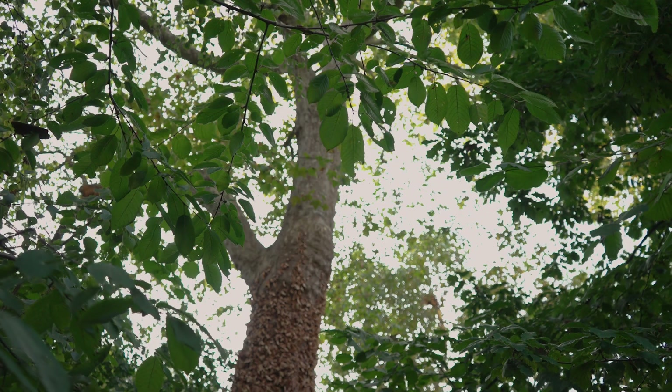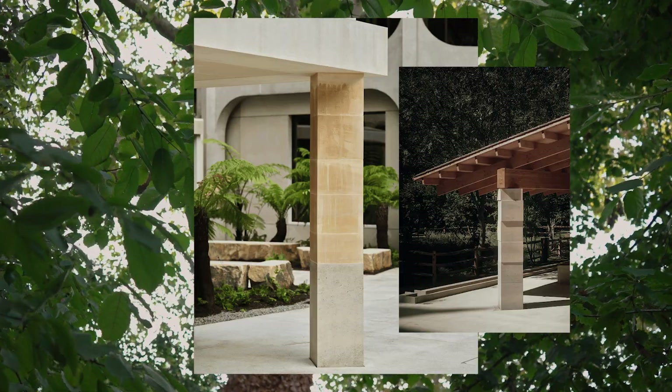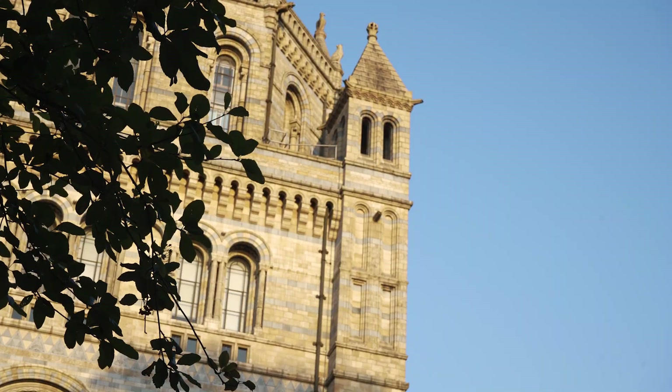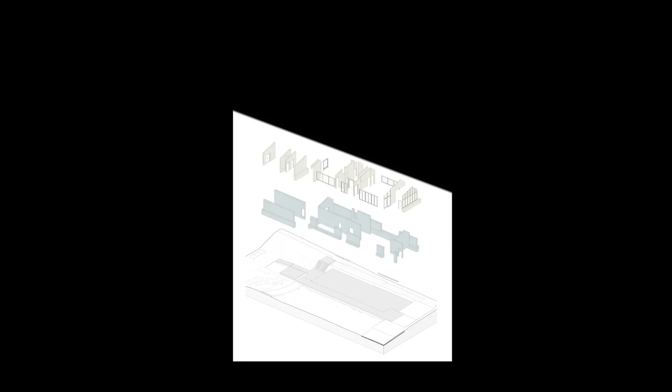With such a broad and ambitious project as the Urban Nature Project, having the opportunity to distill all of the themes down when we were preparing our submission for the Holston Foundation Awards was a really good opportunity to sharpen and strengthen our narrative.